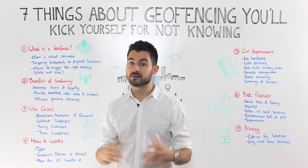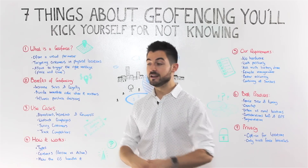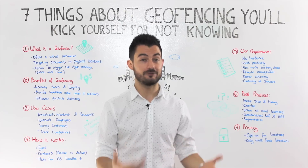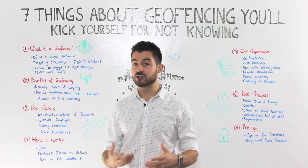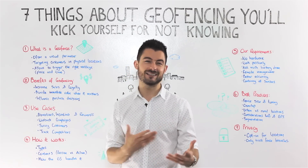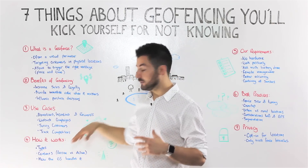Geofencing uses a combination of GPS, cellular data, and Wi-Fi data. Historically it relied more on cellular data — you could even go to your operator, geofence a certain area, and they'd send a text message to customers when they breached that location. But since those customers haven't opted in, that approach is being phased out and replaced by applications where users opt in for location services and push notifications, creating a value exchange.